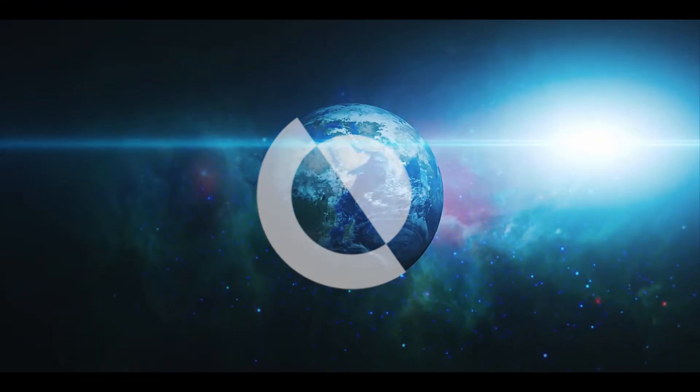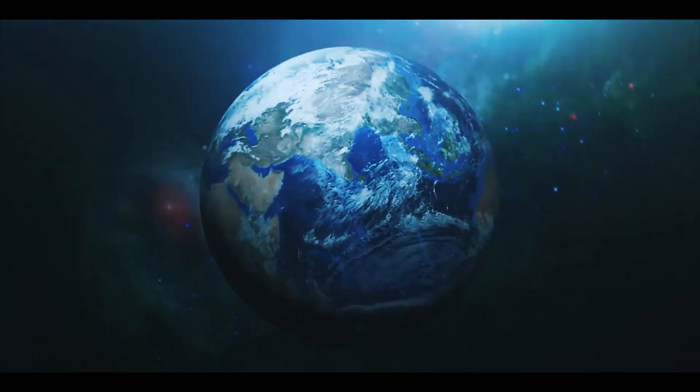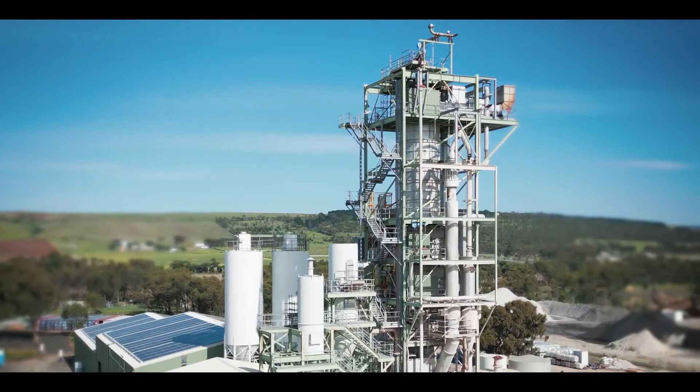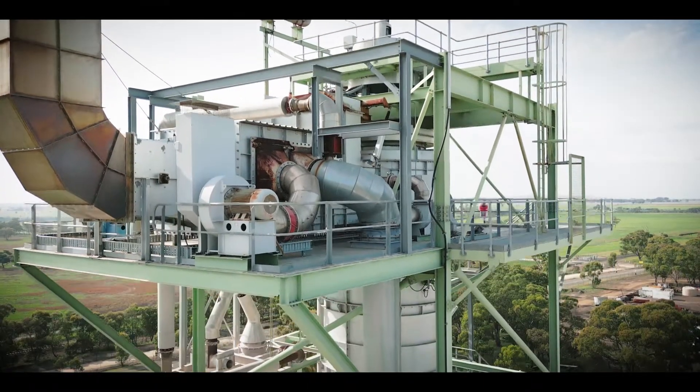Kalex is an environmental technology company solving global challenges. Our patented core platform technology delivers efficient indirect heating of minerals.